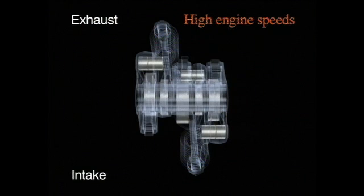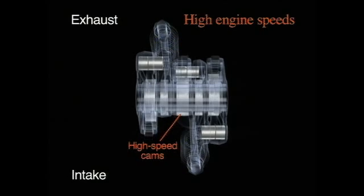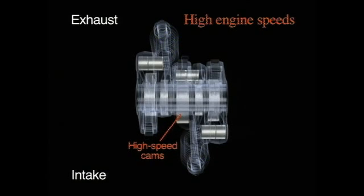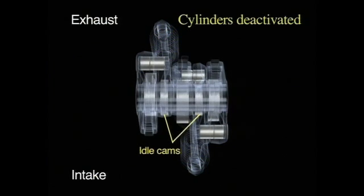At high engine speeds, the rocker arms on the intake side are switched over to operate the intake valves using the high-speed cam lobes. When the cylinders are deactivated, the rocker arms on both the intake side and the exhaust side are disconnected, keeping the valves closed and the cylinders sealed tight.